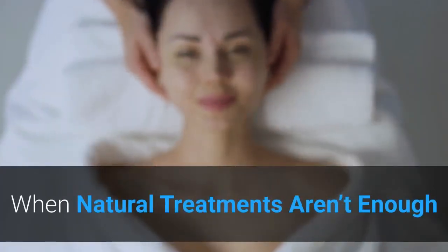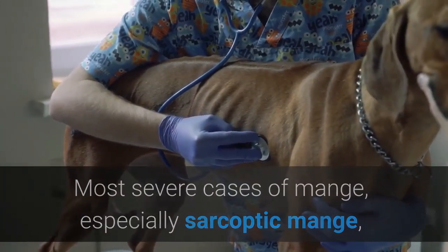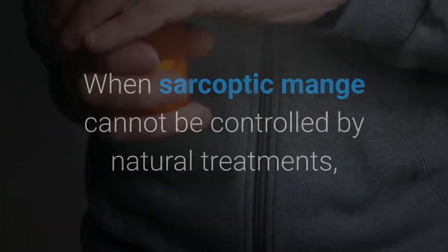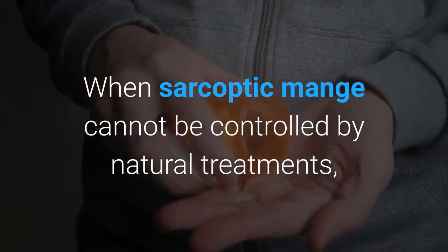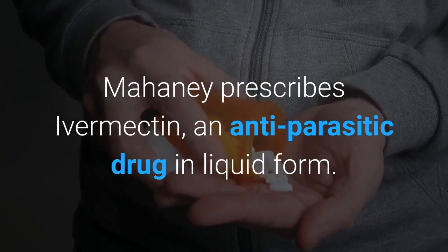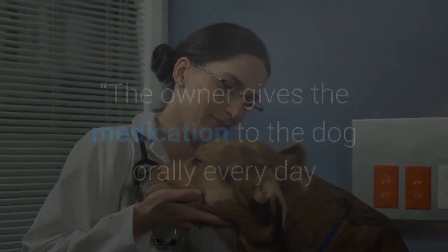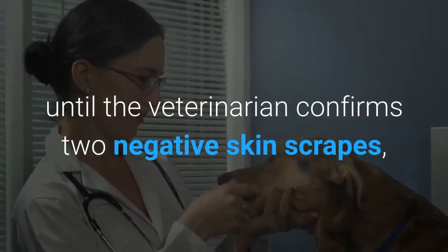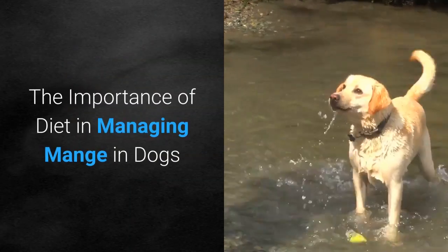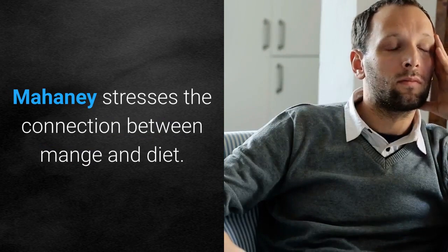When natural treatments aren't enough: most severe cases of mange, especially sarcoptic mange, will not improve without prescribed medication from a veterinarian. When sarcoptic mange cannot be controlled by natural treatments, Mahaney prescribes ivermectin, an anti-parasitic drug in liquid form. The owner gives the medication to the dog orally every day until the veterinarian confirms two negative skin scrapes, seven to fourteen days apart.